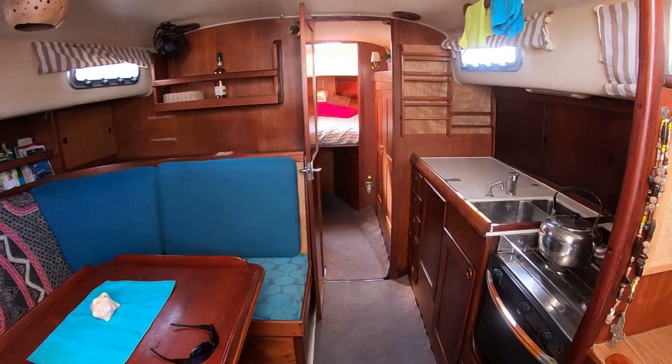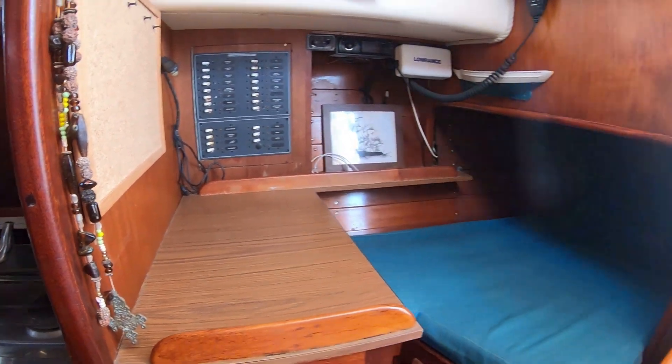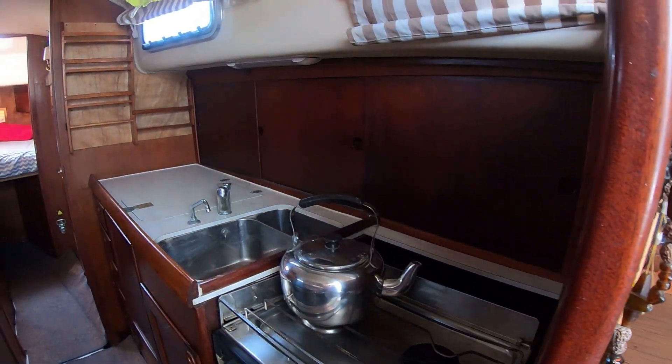Hello, this is Mike from Grenada Boat Shed aboard a Marlowe 50, 37 feet. As we come down the companionway, we've got a quarter berth to our right, nav station. Going forward on the starboard side, the galley.